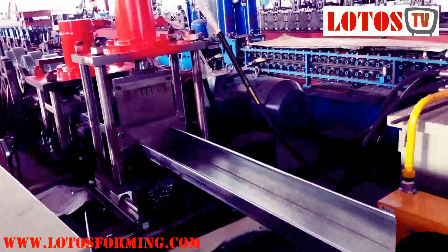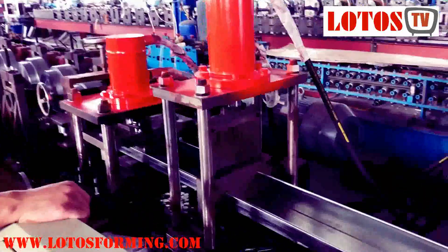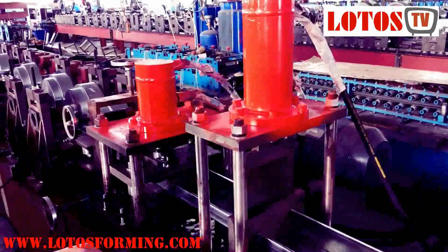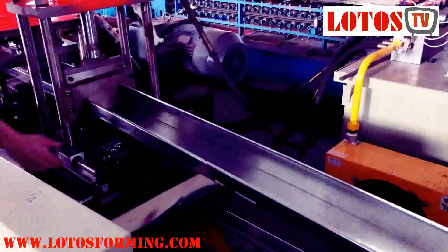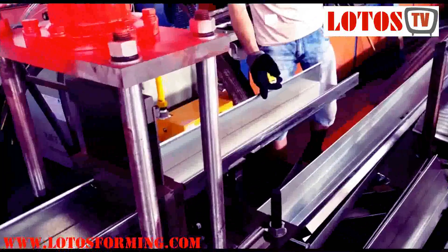The steel door frames produced by this metal roll forming production line are extensively used in factories and other buildings because of their accuracy and robustness. Based on practical experience, we can customize the steel door frame roll forming machine according to customers' profile drawings and sizes. Other high quality flat metal sheet processing equipment, including metal roll forming machines, are also provided as required.